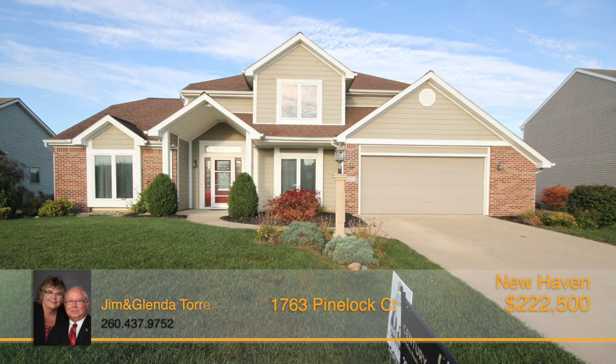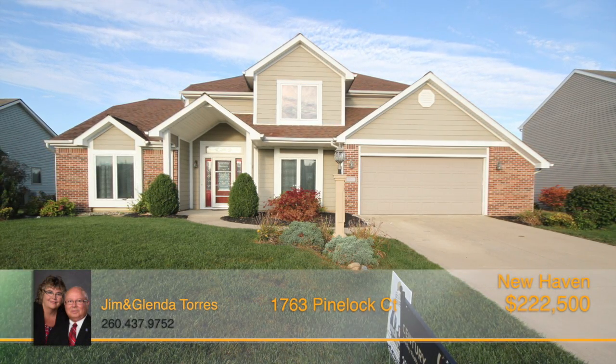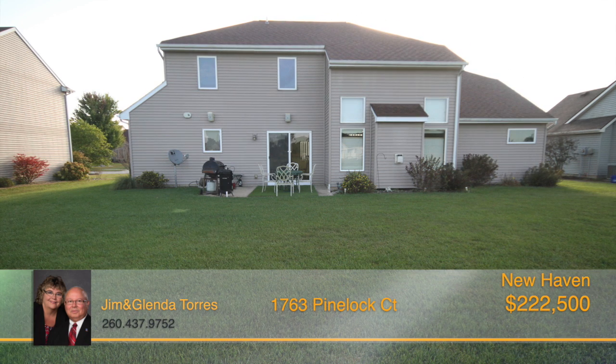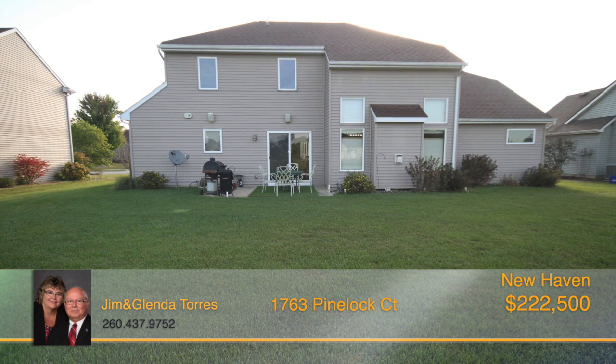The location of this wonderful three-bedroom, two-and-a-half-bath, two-story home offers you many options for schools, as you can choose either Haley, Blackhawk, Snyder, or New Haven schools.